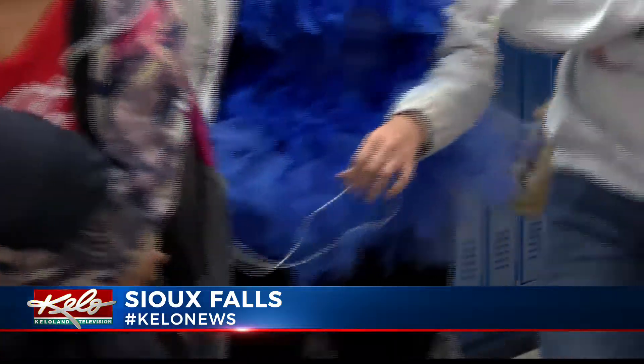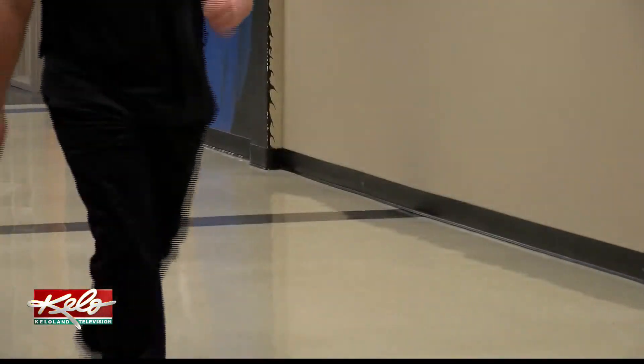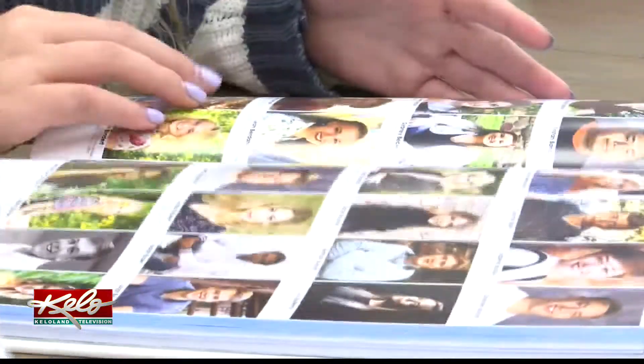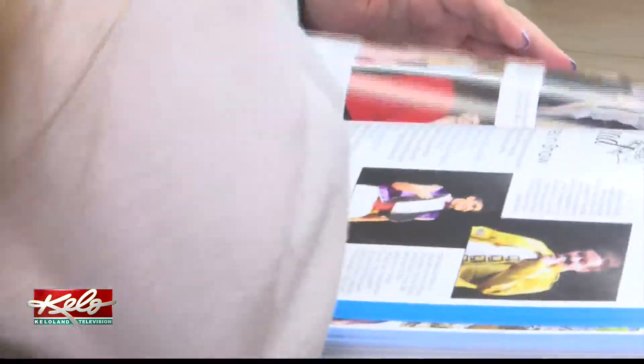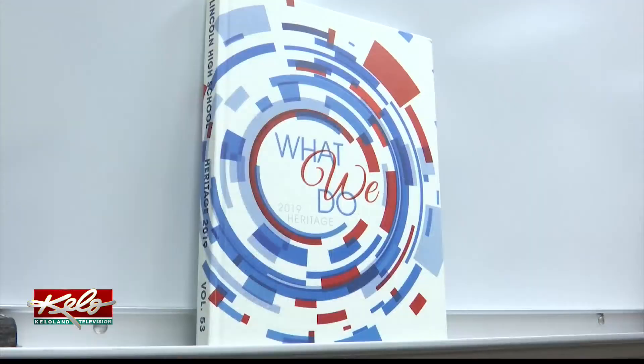With roughly 2,000 kids at Lincoln High School, it's hard to picture all of them getting a featured photo in the school yearbook, because only a very limited amount of photos usually get into the yearbook and not everything is completely covered. But thanks to new technology, that's becoming closer to a reality. Having the augmented reality really shows more of what the school is like than the eight or so pictures we get to put on a page.